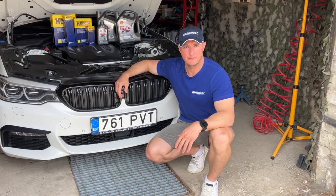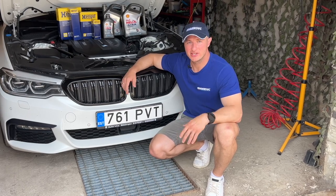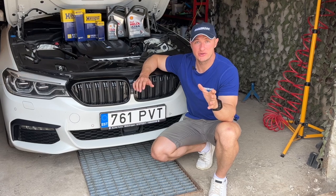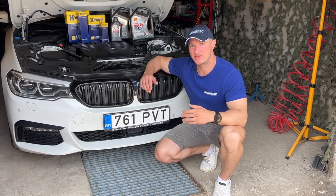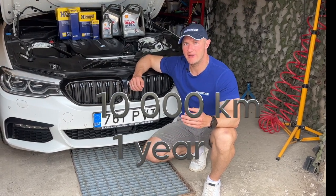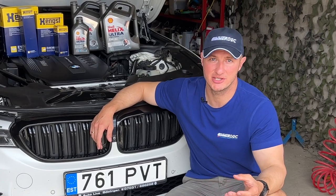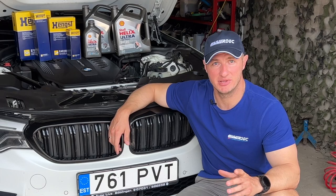How often do you have to change your engine oil? BMW recommends changing it every 30,000 kilometers or every second year. But based on my experience and the experience of independent workshops, it is recommended to change the engine oil every 10,000 kilometers. Engines maintained with oil changes every 10,000 km are in far better shape than those following BMW's 30,000 km interval. Just believe me, or do your own research.